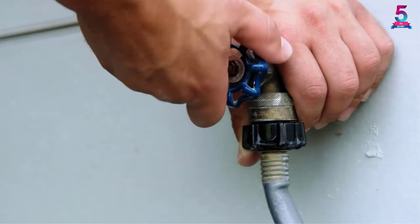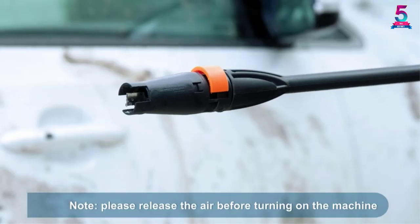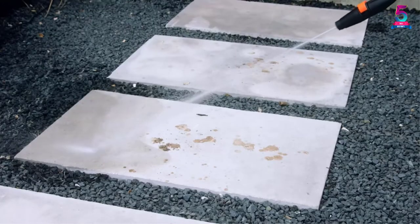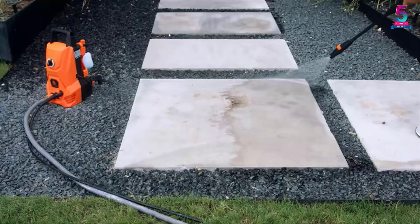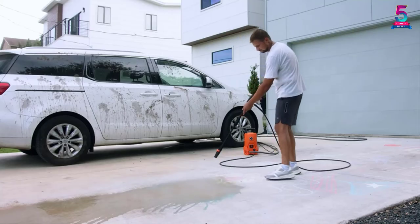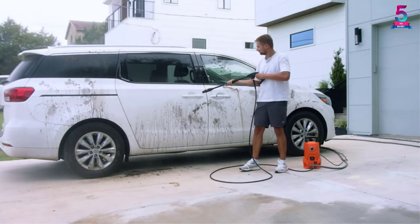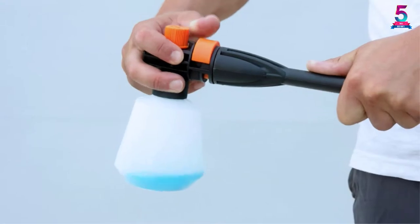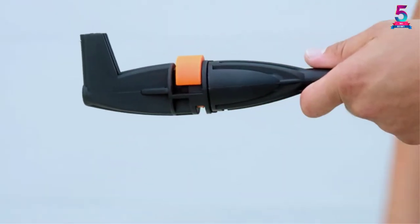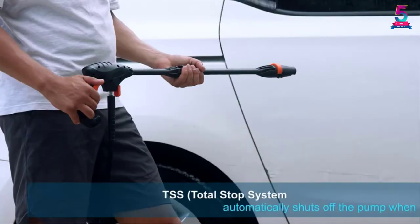The product comes with a temperature-sensitive feature and a total stop system when idle, doing a great job saving energy consumption. It also has a stainless steel washable filter and includes a crevice tool and an upholstery brush, making it flexible and applicable to all uses. It comes in a size of approximately 18 x 11 x 9 inches, making it perfect to use and carry around anytime and anyplace.